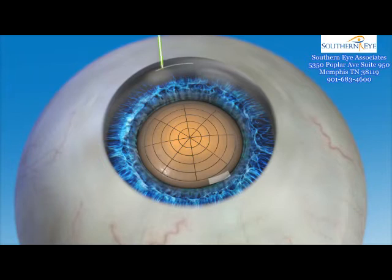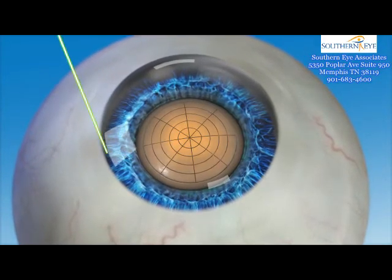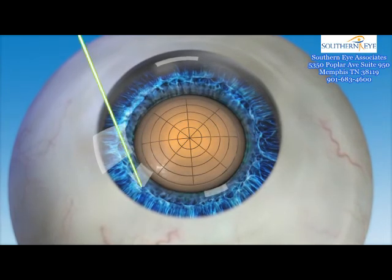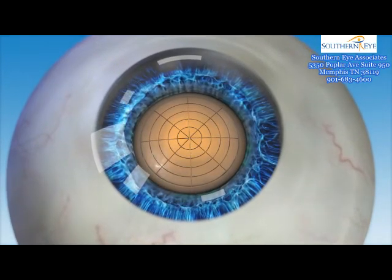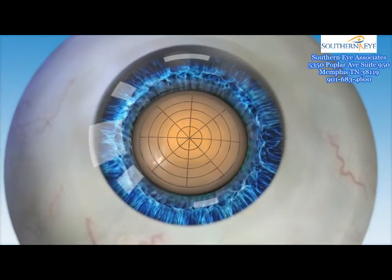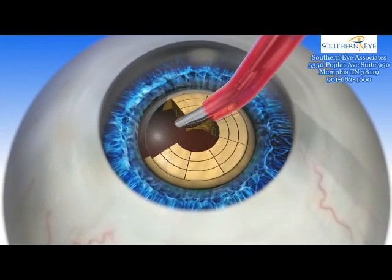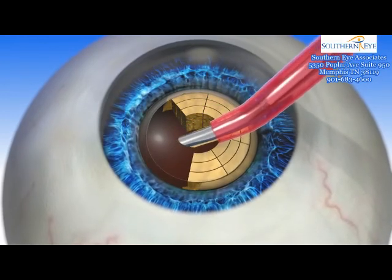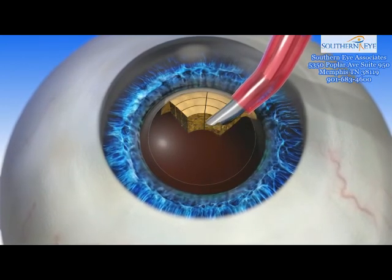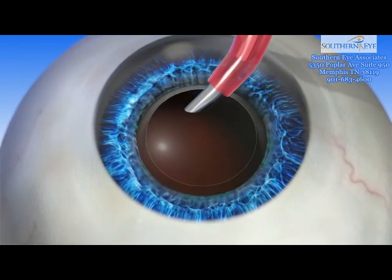The last step of the Lenzar laser-assisted cataract procedure is the creation of corneal incisions. The surgeon is guided during this step by a unique imaging feature of the Lenzar laser called intelligent incisions, which allows incisions to be made with accuracy and precision and can contribute to the quality of the vision outcome. Following the Lenzar laser-assisted cataract surgery, the cataract is removed and the IOL is placed inside the capsule. Because Lenzar fragments the cataract so efficiently, this procedure may reduce the amount of time it takes to remove the cataract.